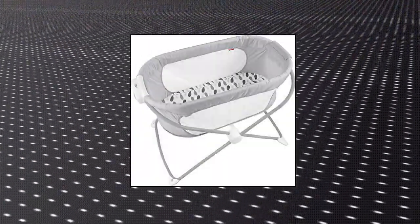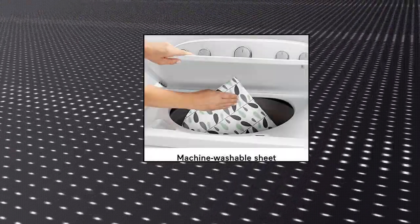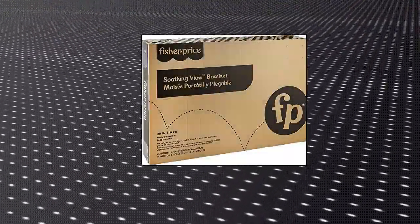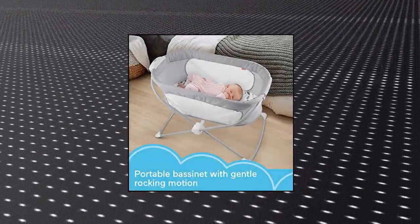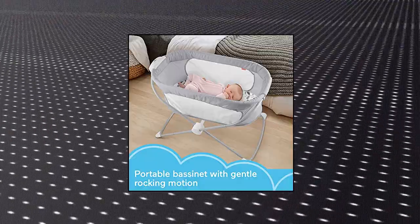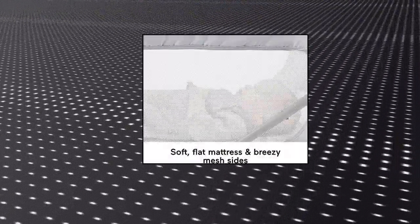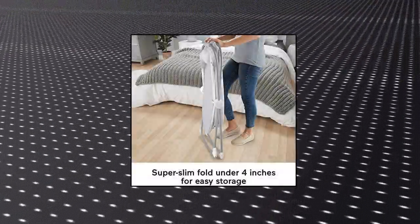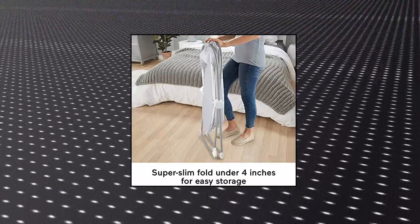Fisher Price Portable Bedside Baby Crib. Item arrives in frustration-free, easy-to-open packaging that's 100% recyclable. Portable bassinet that gently rocks with a light push for sweet dreams at home or for travel. Bassinet has a lightweight frame and super slim fold under 4 inches, so it's easy to take along or stow away. Twist and lock feet let you switch from rocking to stationary mode, and full mesh sides let you keep an eye on baby. Includes machine washable sheet and wipeable mattress pad.